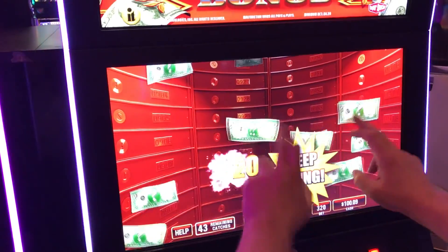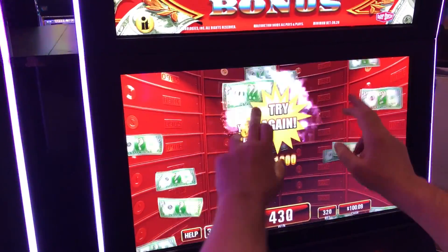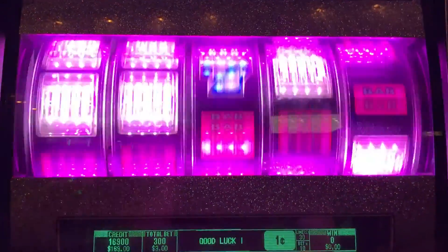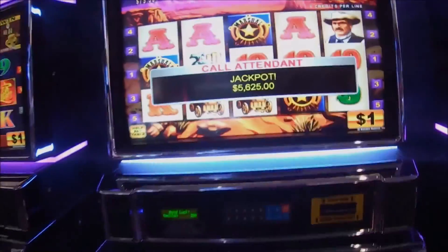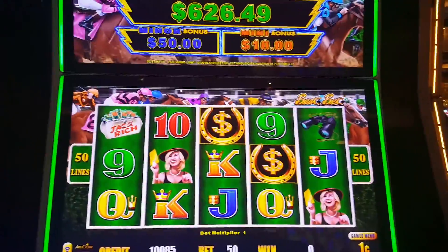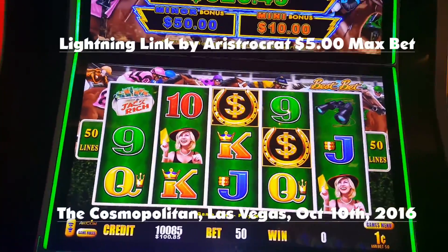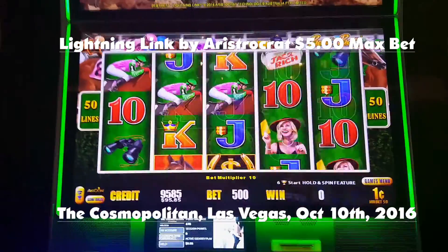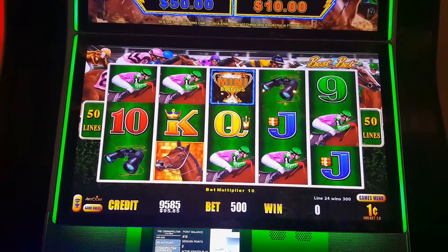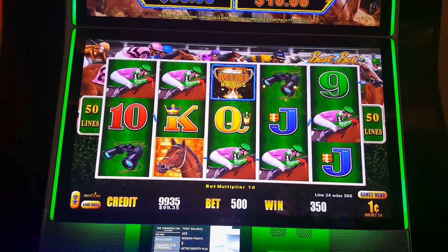Thank you for joining us. Lightning Link, $5 max bet, 50 lines, $2.50.